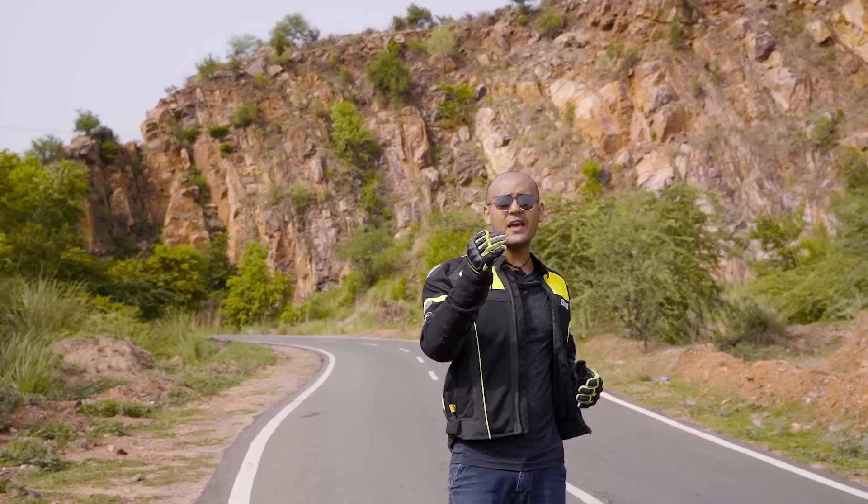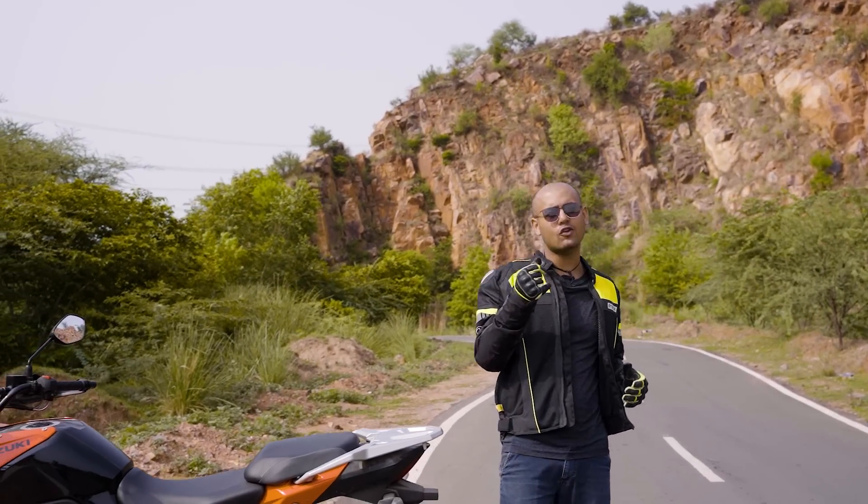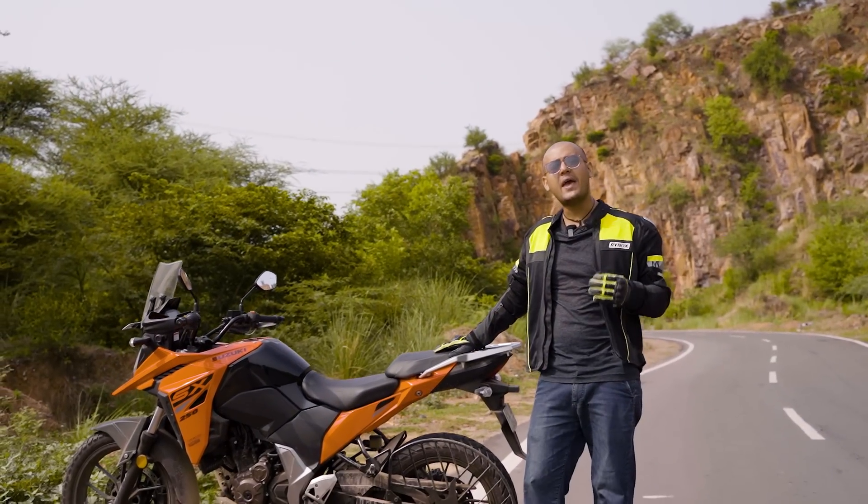When you look at it, it makes you feel like you are ready to go a thousand kilometers into the unknown. Today we are going to get you the Suzuki V-Storm SX.